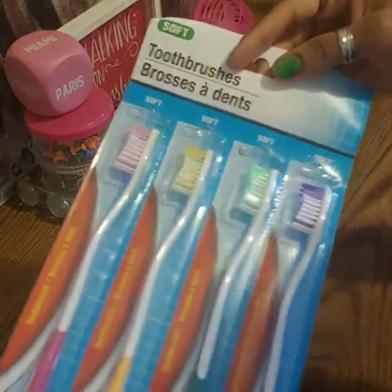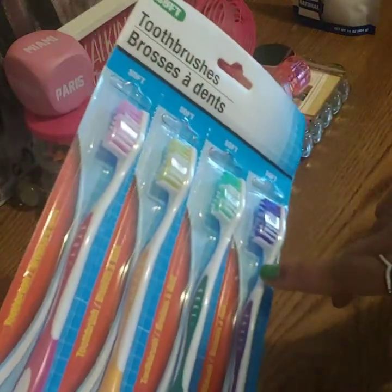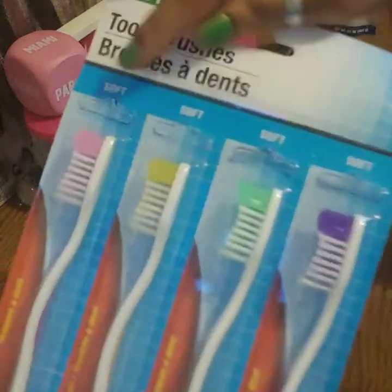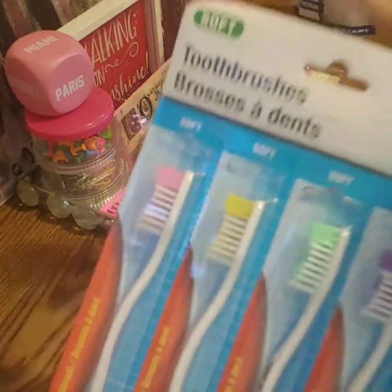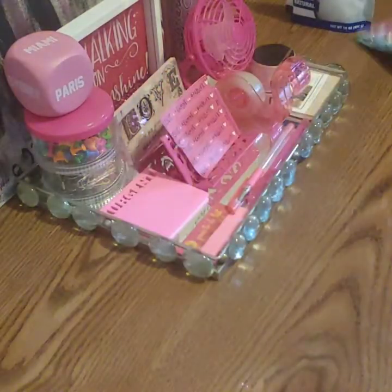Dollar Tree finally has the toothbrushes back in a multi-pack. I've been looking for these for a while and they only had one left so I picked it up. You get four in here for a dollar and they're all soft bristles - I wish they had medium, but I've never seen medium there. They're back in stock though.